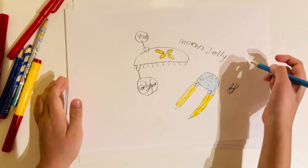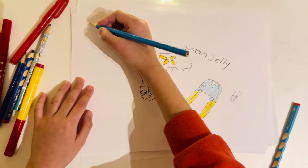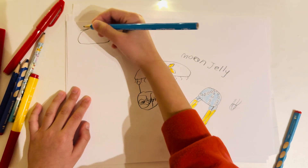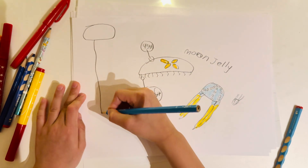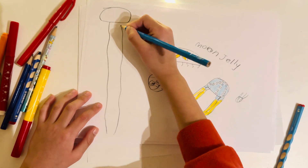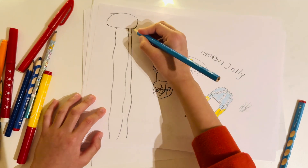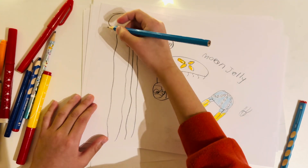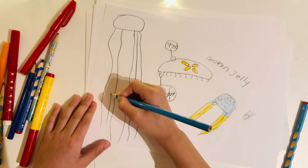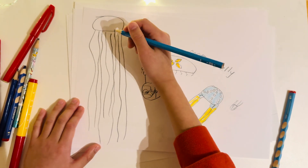The largest jellyfish is the lion's mane jellyfish, as shown here. They are gigantic in size. Being gigantic, they have about 1,000 tentacles, and they're all very big.